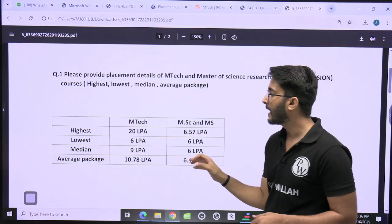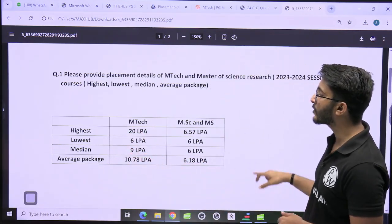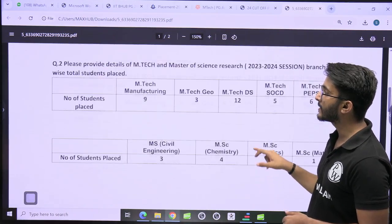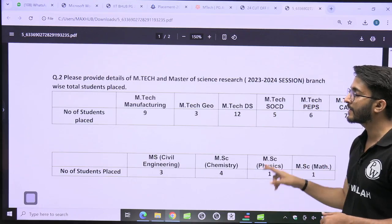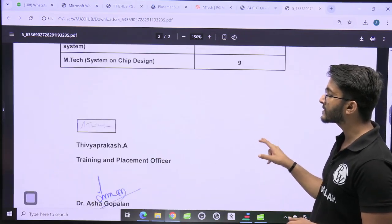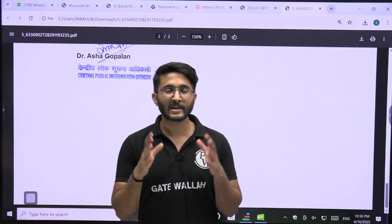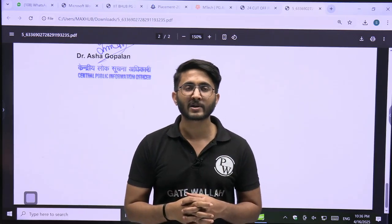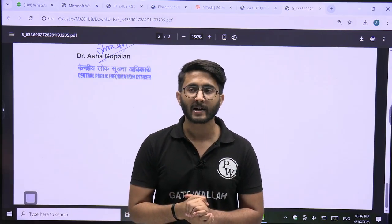Regarding placements at IIT Palakkar, for M.Tech the highest package is 20 LPA, lowest is 6 LPA, median is 9 LPA, and the average package is 10.78 LPA. You can check how many students got placed across different M.Tech streams. All this data will be shared in the Kuldeep Sir underscore PW Telegram channel — search and join it. Thank you so much, we will meet in another video. Goodbye, take care.